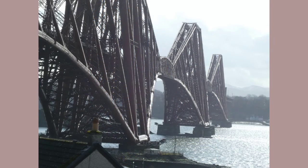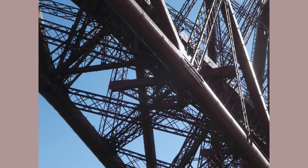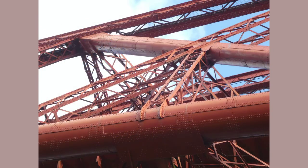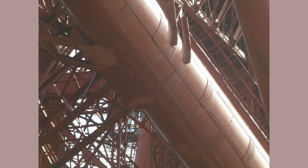Most images of the Forth Rail Bridge are captured at a distance. Let's zoom in. Earlier we had a view from inside the train, and here are some trains passing north and south.